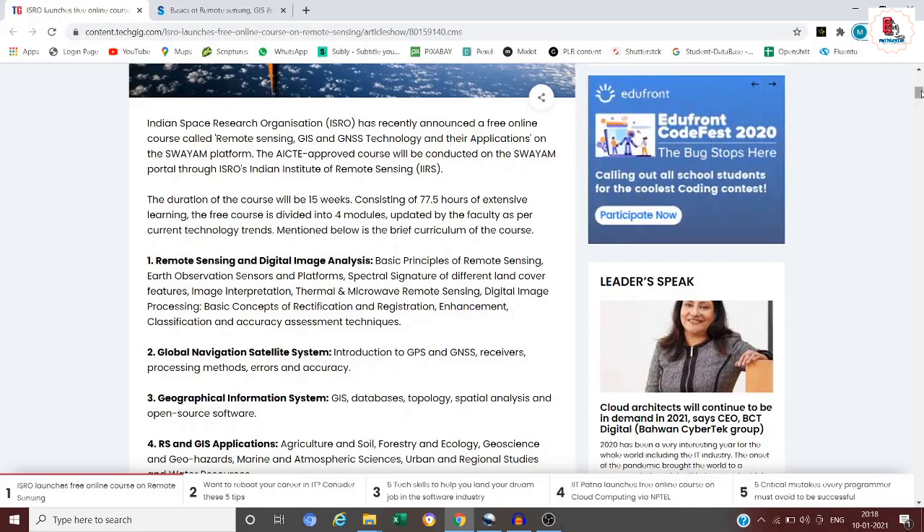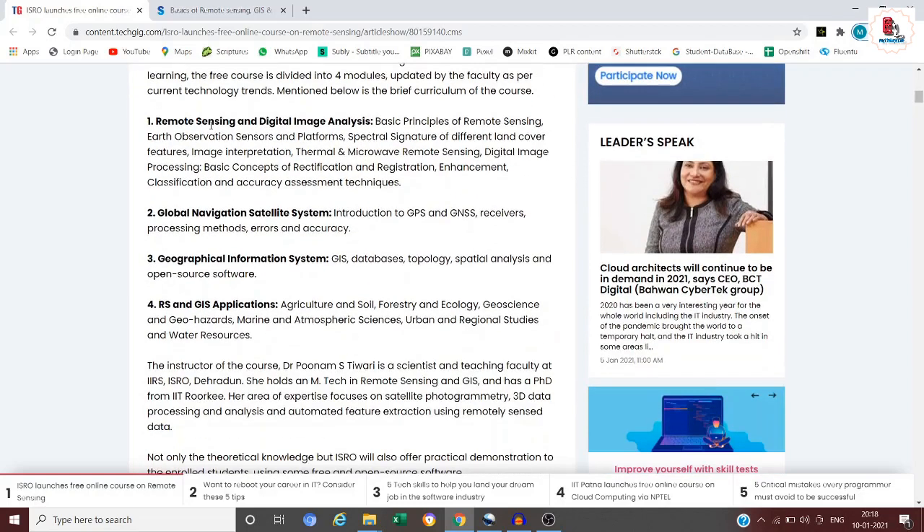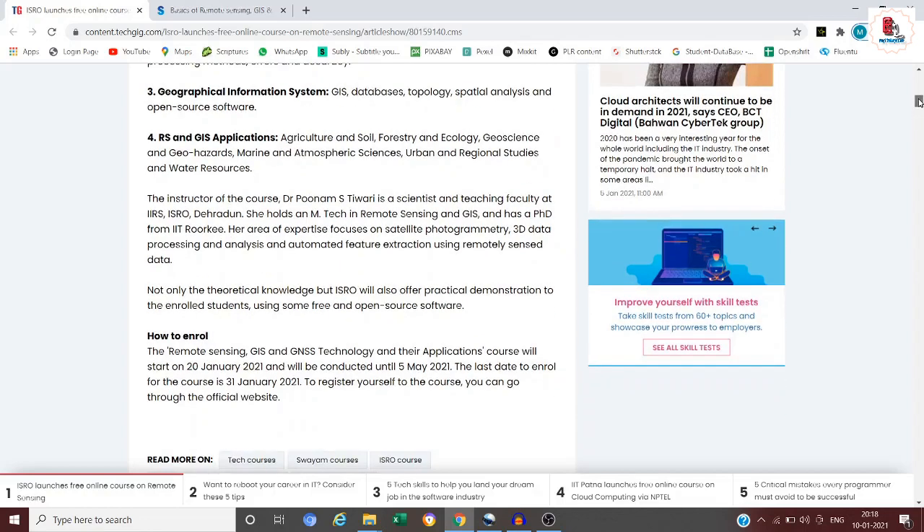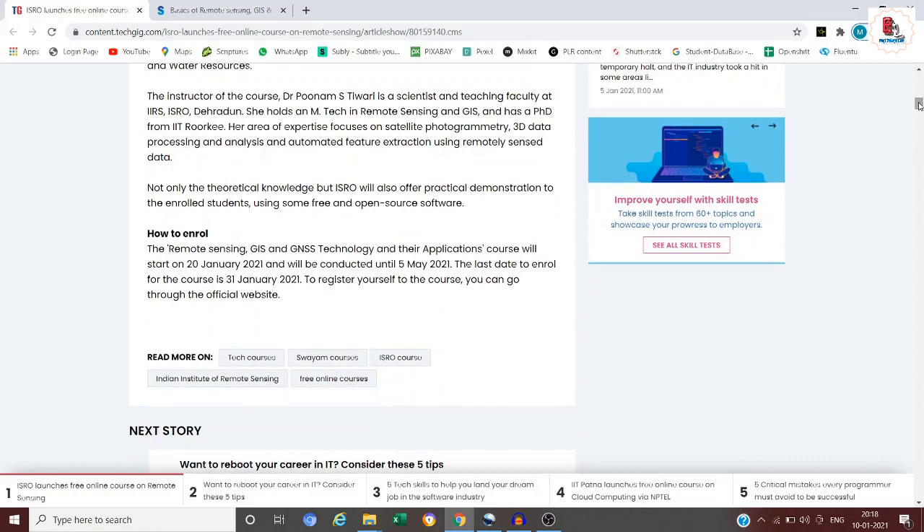The curriculum covers remote sensing and digital image analysis, Global Navigation Satellite System (GNSS), Geographic Information System (GIS), and RS and GIS applications. Application areas include agriculture and soil, forestry, ecology, geoscience and geohazards, marine and atmospheric sciences, urban and regional studies, and water resources.